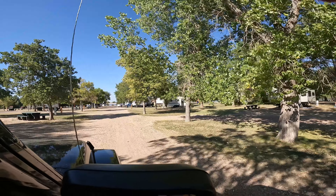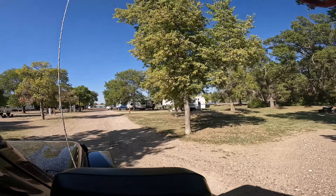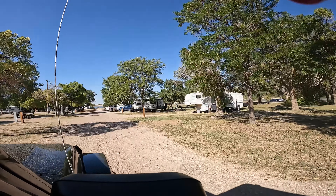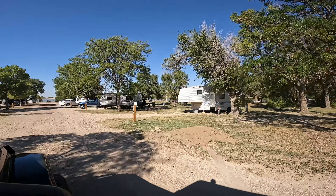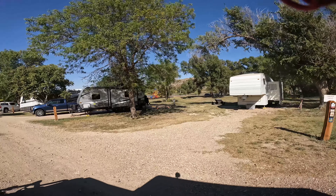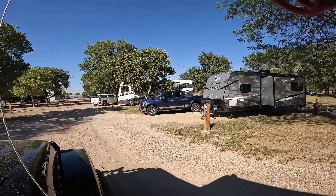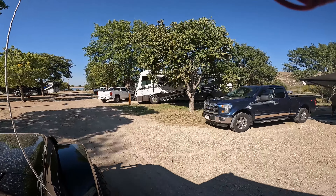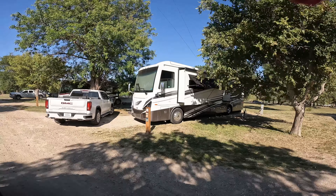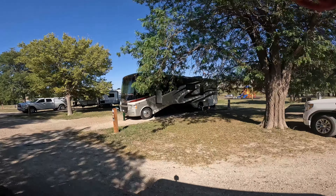The campground is pretty full this weekend, but it looks like we're just going to have a few of us left for the week. Starting here with Site 38, they're full hookups because we all have sewer hookups here. And as you can see, peek-a-boo view through there, there's a play area back there. This is our site, number 41.